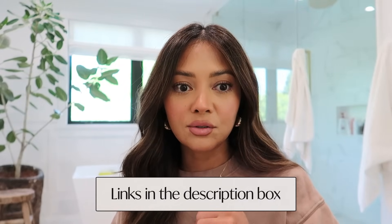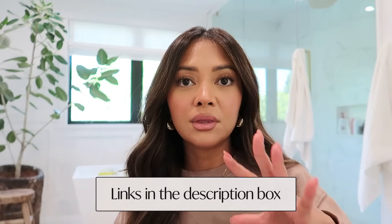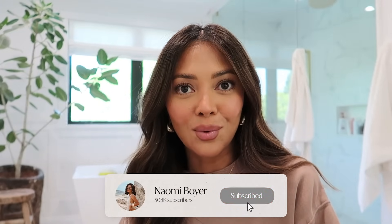That's going to complete this video - I hope you enjoyed the favorites portion and the Quince clothing portion. As always, everything will be linked in the description box below. I really want to keep this favorites series going, so maybe by end of May or June I'll do another one. Thank you so much for watching, and I'll see you next time!